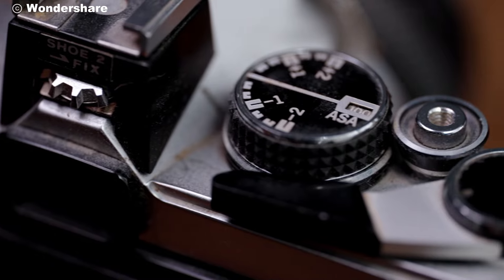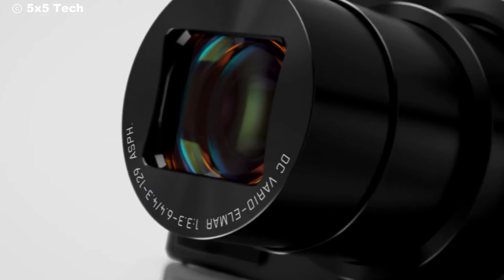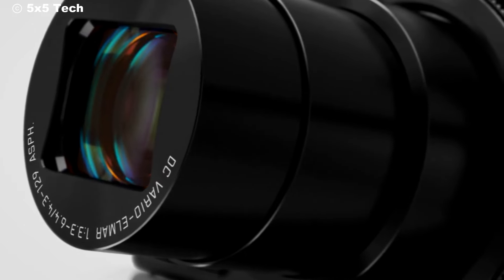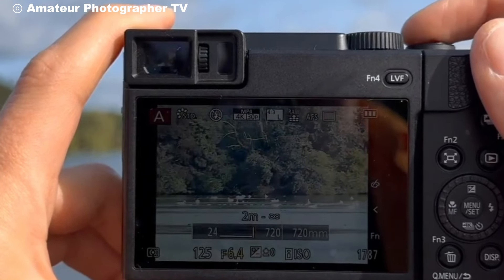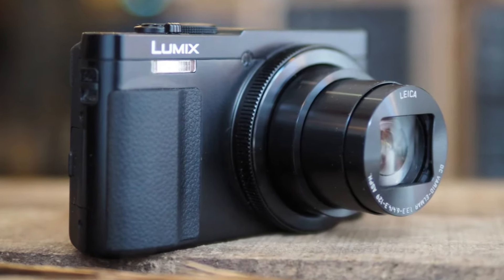Hello, camera enthusiasts. Today we're diving into the Panasonic TZ95, a compact camera known for its impressive zoom and travel-friendly design. Whether you're new to photography or just looking for something powerful yet portable, the TZ95 might just be what you need.